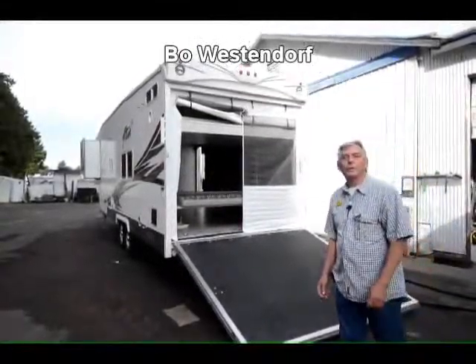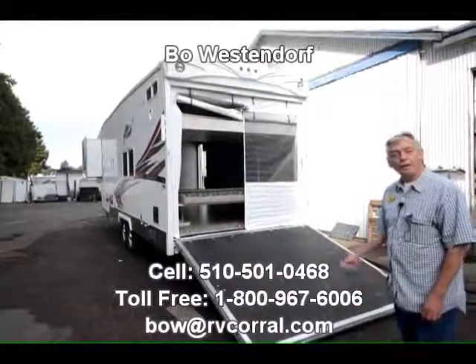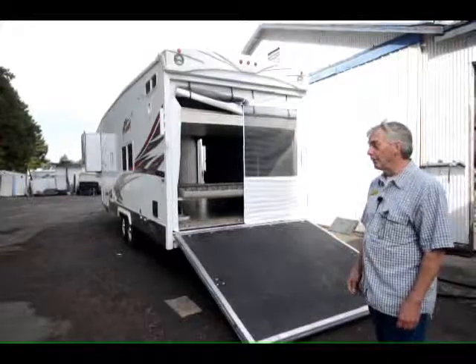Hi, I'm Beau Westendorf with RV Corral, the largest and friendliest dealer in Eugene, Oregon. Today we're going to bring you a 2011 30AKS Attitude Toy Hauler.